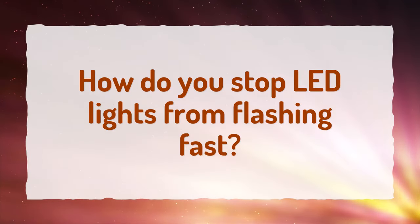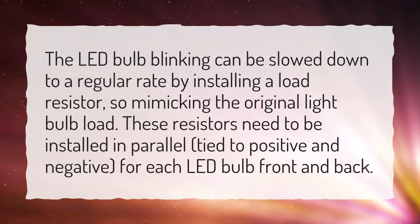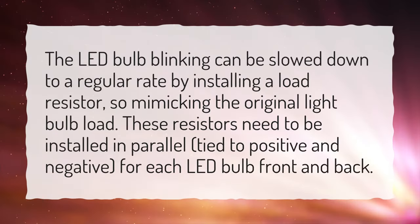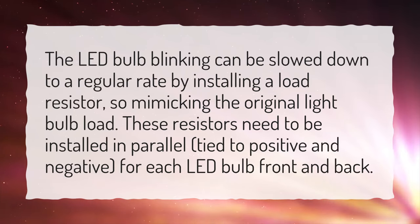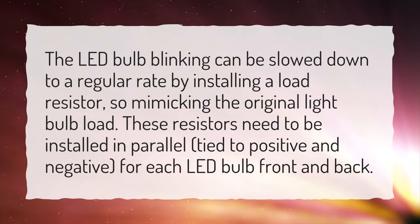How do you stop LED lights from flashing fast? The LED bulb blinking can be slowed down to a regular rate by installing a load resistor, mimicking the original light bulb load. These resistors need to be installed in parallel, tied to positive and negative, for each LED bulb front and back.